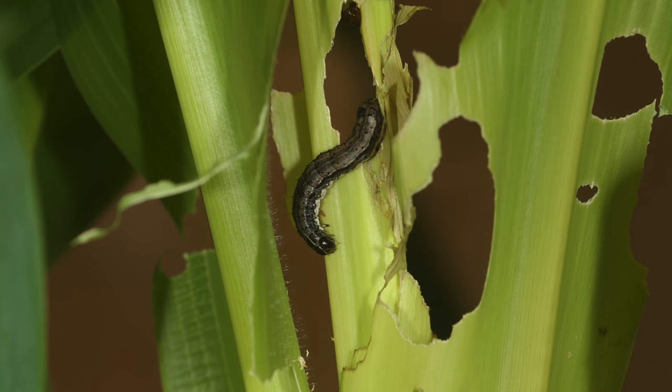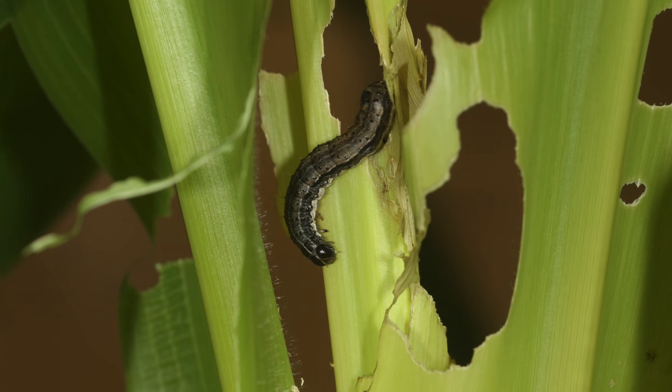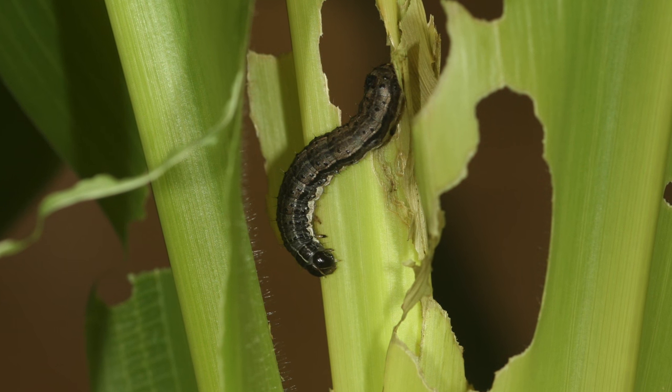We're dealing with the fall armyworm, which is one of the most damaging pests of many vegetables and corn, soybean, and other crops in the American continent.